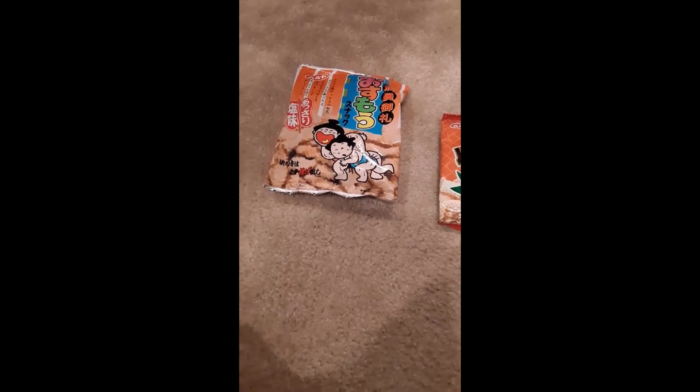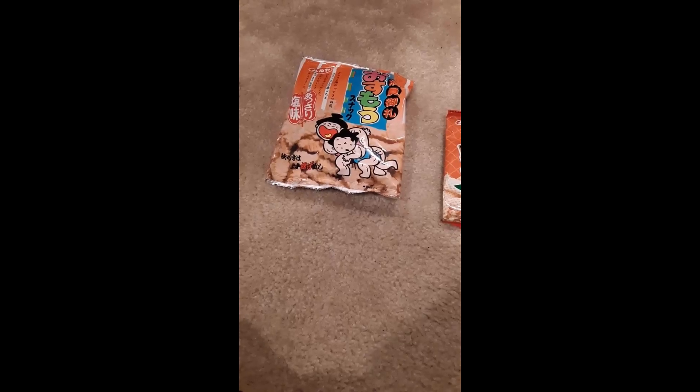This month's snack box is brought to us by Japan. We've got three bags of eats by Haruya.